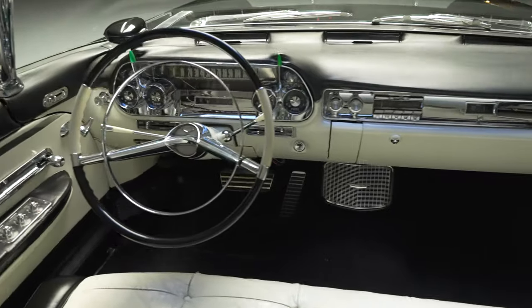Stainless-steel roof, of course. The car was way ahead of its time — it had power memory seats, believe it or not.